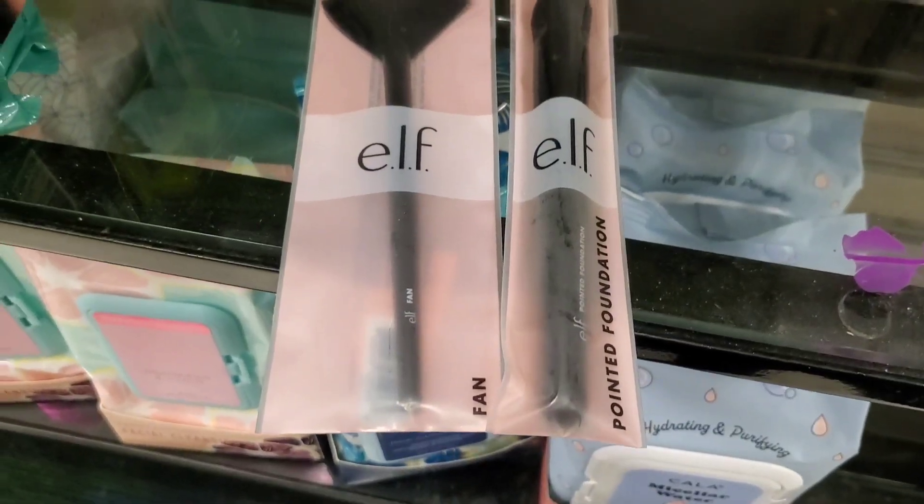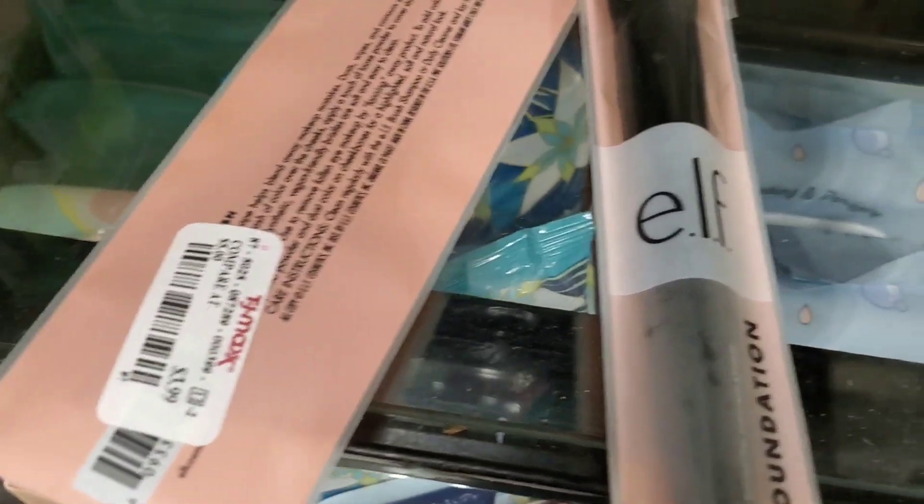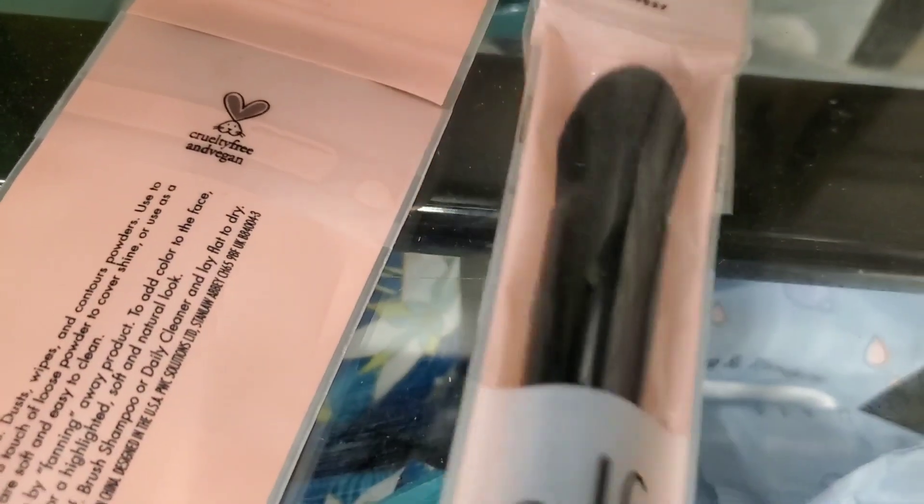Then they had these two new ELF brushes — I found a fan brush and also a pointed foundation brush, and these are here for $4 each.